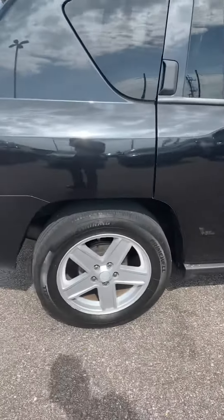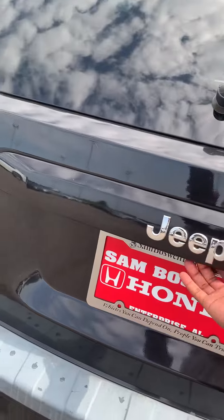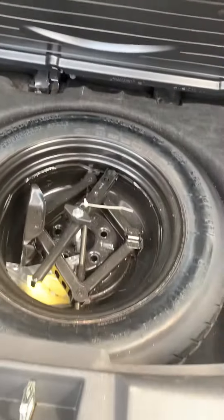It's got alloy rims. It's got a good trunk space back here. It's got the spare tire.